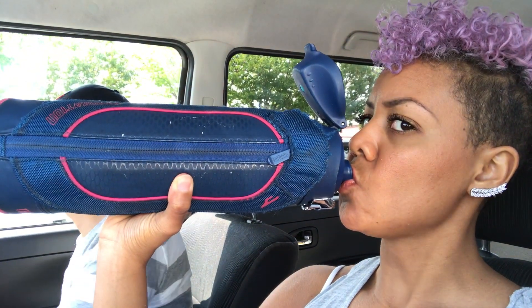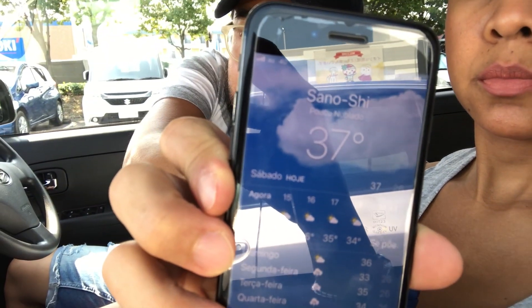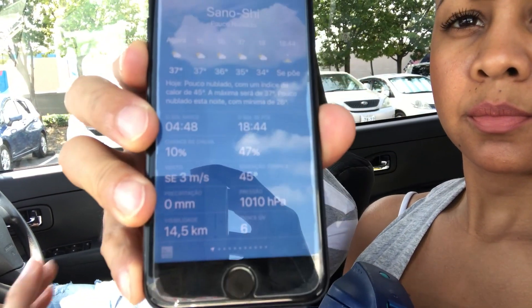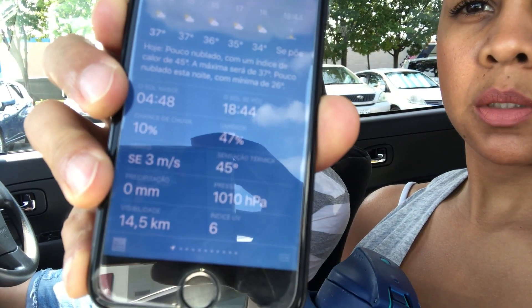Tô chegando aqui no mercado barra shopping. Preciso comprar uma coisa aqui no mercado. Eu tô adorando essa cor do cabelo, não sei por quê, mas tô gostando. Sempre tá lembrando de trazer água dentro do carro, mesmo no inverno, né? Galera, se liga nessa temperatura — 37 graus, sensação térmica de 45 graus. Tá calor ou não tá, gente? 39 graus. Bora lá.